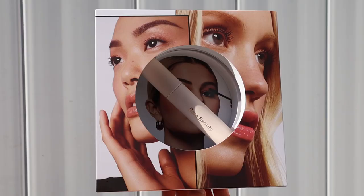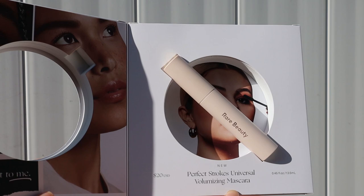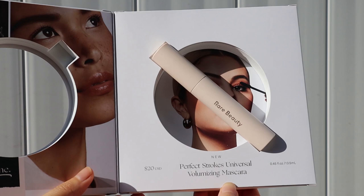Even the packaging is really cool. I love how the mascara is just inside the circle. You can really see the different types of models and their different eyelashes. This costs $20 and it has 0.45 fluid ounces.